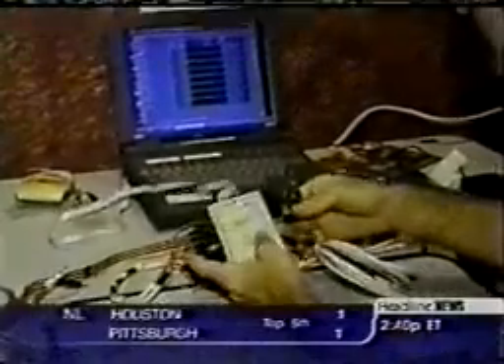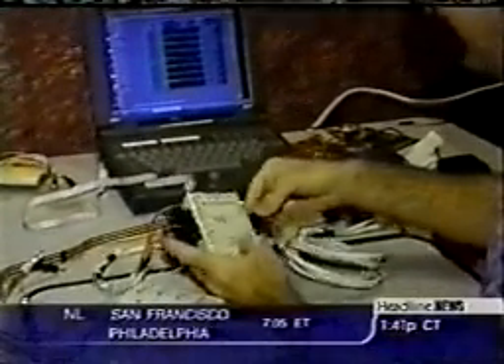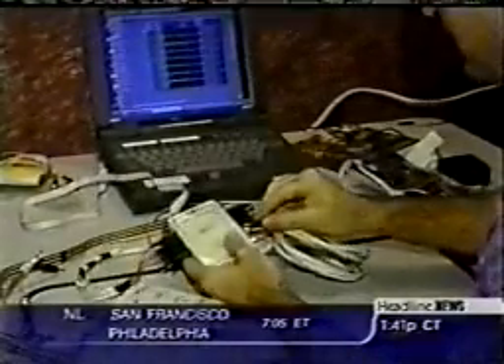But it wasn't enough. We need to refine this technology, make it so it doesn't take a bunch of MDs and PhDs to plug it in and make it work, because we had the cost down. We had it down to a laptop and a $100 box. But we needed to make it more accessible so his mom could plug him in, so his friends at school could plug him in, and we weren't there.